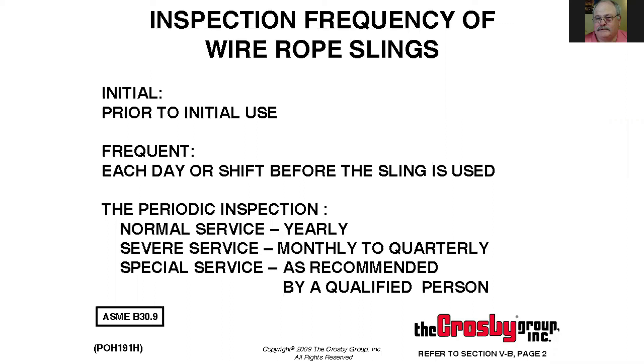The third type is the periodic inspection — these are normally annual inspections and they depend on severity of service. If you have slings used day in and day out, they need to be looked at more often. Some customers who use slings for heavy lifts inspect them on a monthly basis. The frequent inspection is each day or shift before the sling is used — this is the one where everybody seems to fall down. If you're doing your frequent inspections correctly, when someone comes in for a periodic inspection they should find nothing wrong, and there shouldn't be a big purchase order to replace condemned slings.